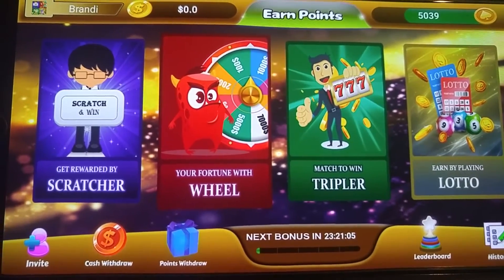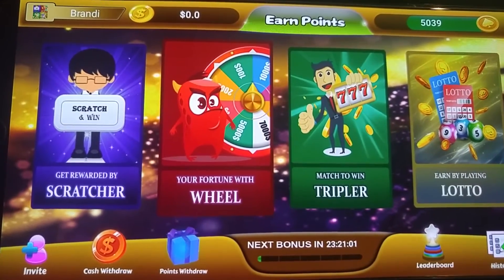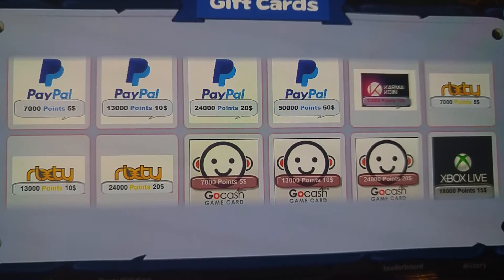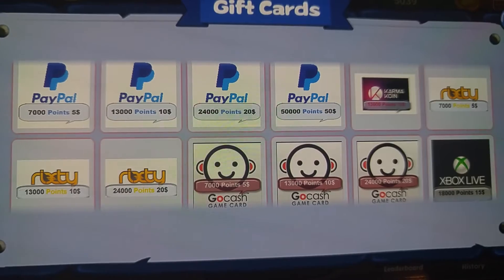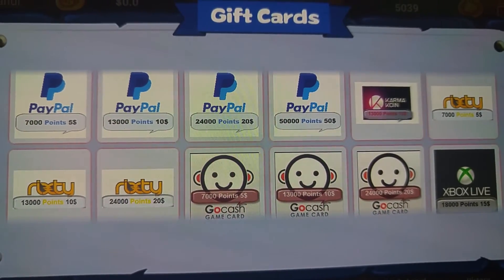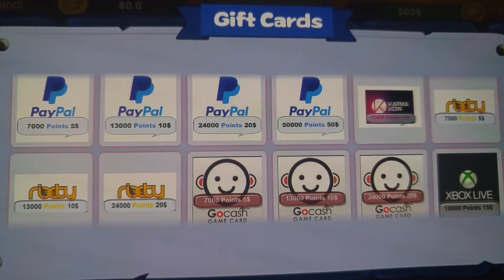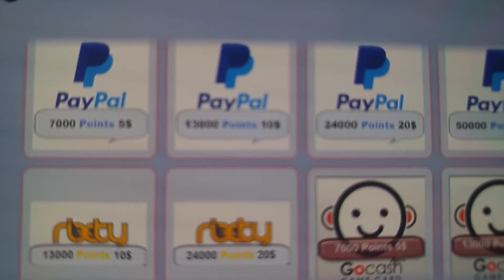I'm going to show you the points withdrawal as well. Mostly it's PayPal, but you can get free PayPal and free GoCash — not too many others, but it's good to have free PayPal money. So 7,000 points will get you $5, and I'm almost there.